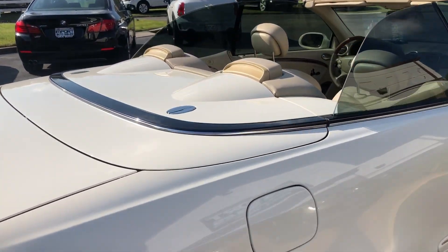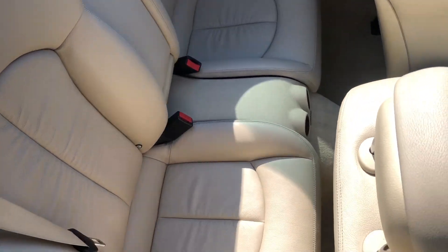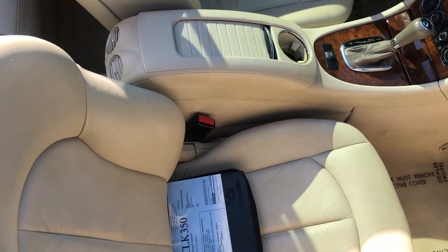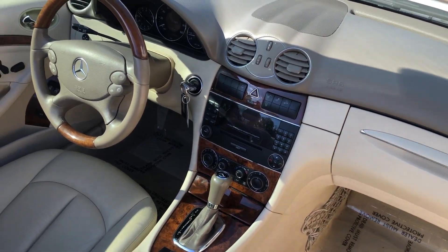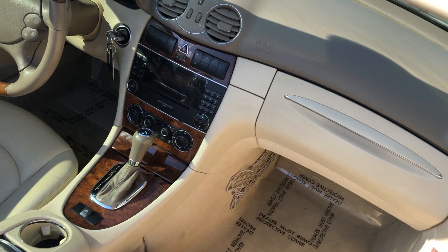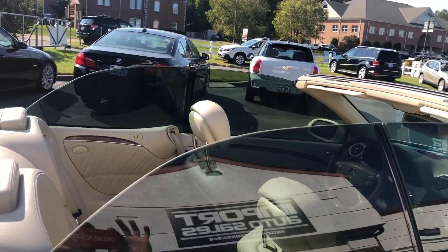Beautiful car with four passenger seating, armrest and cupholder, and premium audio system. It does have the original window sticker from Mercedes included. Beautiful hand-polished wood trim interior accents, premium leather interior, and a power top which is in beautiful shape.